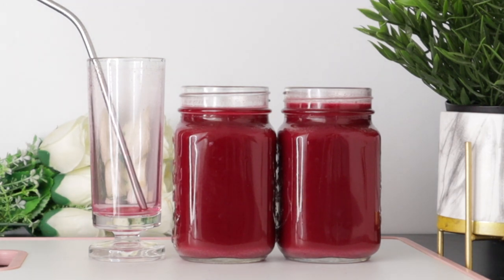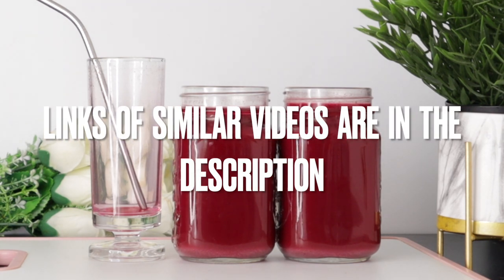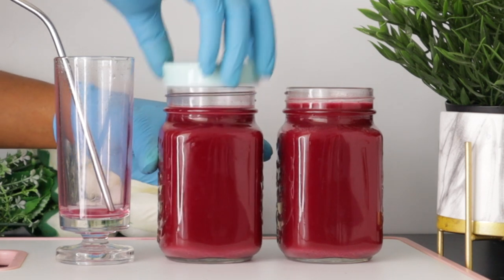I have other recipes on this channel. I'm going to be leaving the links of other videos in the description box so that you can check them out and make different kinds of recipes with different kinds of ingredients so that you benefit a lot.